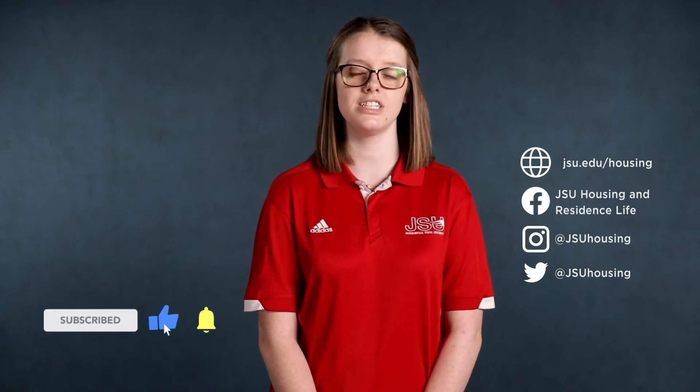Thanks for touring Meehan Hall with us today. For more information, check out our website at jsu.edu/housing. Also be sure to follow us on social media at JSU Housing, and don't forget to live cocky.